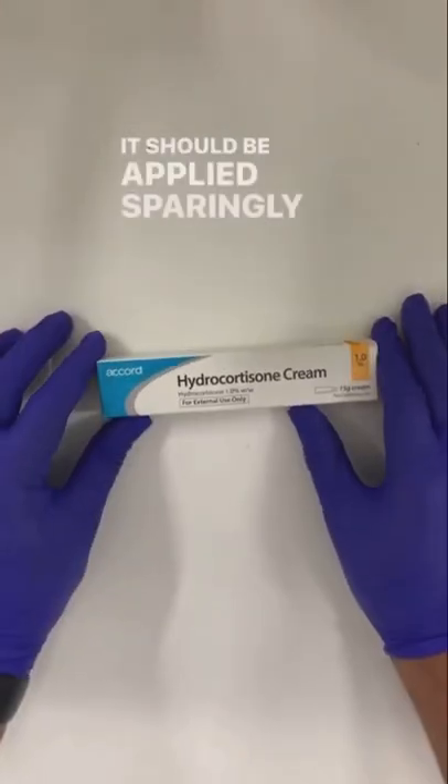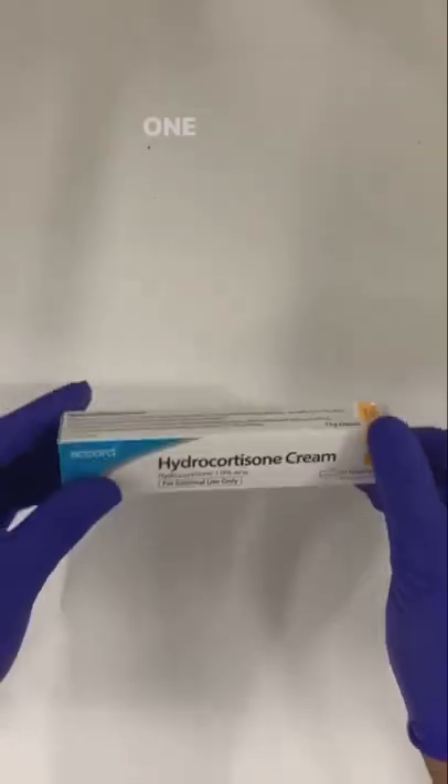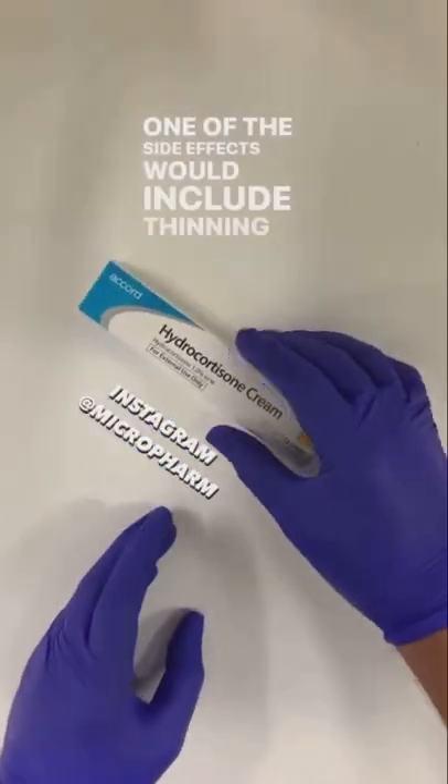It should be applied sparingly — meaning in small quantities — to limit the experience of side effects. One of the side effects would include thinning of the skin.